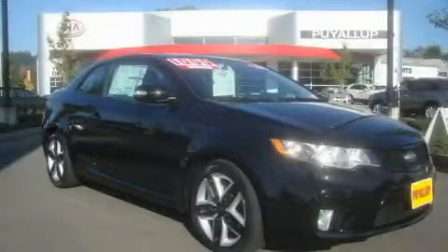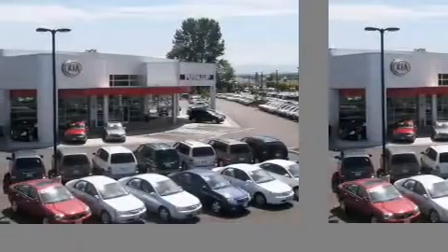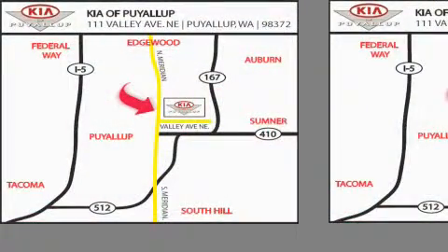Contact us today and schedule your opportunity to see this vehicle in person. Kia of Puyallup is easy to find. Look for our six acre dealership off of Highway 167, just minutes from anywhere.